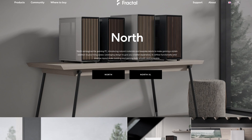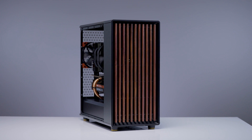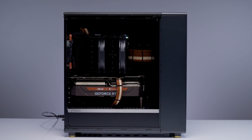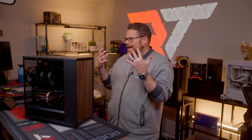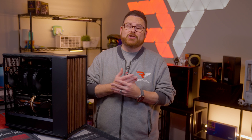We are big fans of the North from Fractal Design here at Robitech. What is not to love? On top of absolutely stunning builds inside of this case, it's refined, it's minimalistic, and it performs well in our thermal testing. Plus, it's IKEA sponsored. Okay, maybe not, but come on, this thing should be at IKEA.